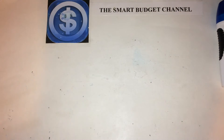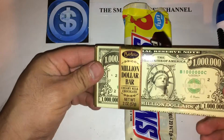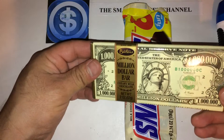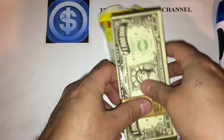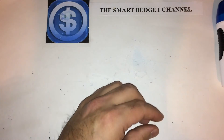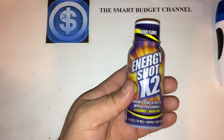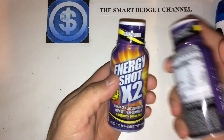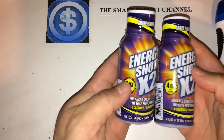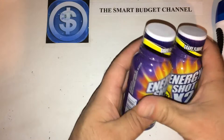Low blood sugar candy. This is a Barton's — I've never tried this before so I'm kind of curious. More candy. And an Energy Shot for a dollar — these things are much more expensive at other stores, other retailers.